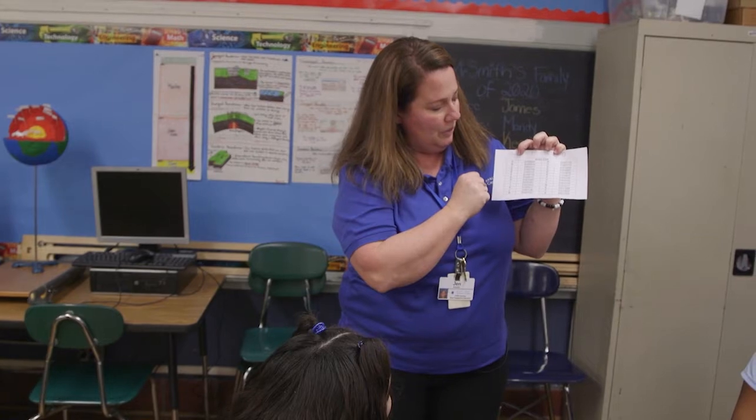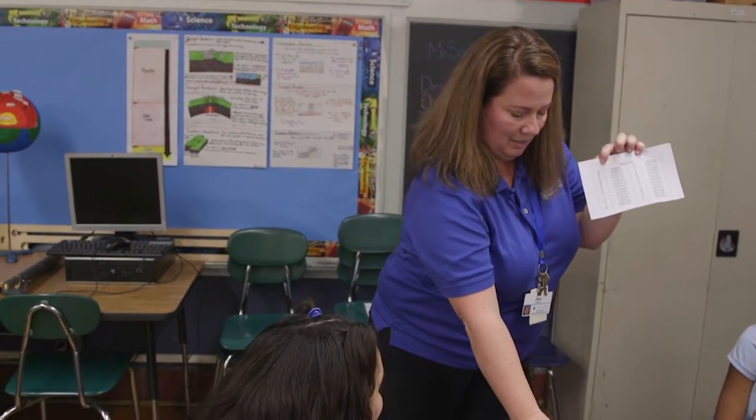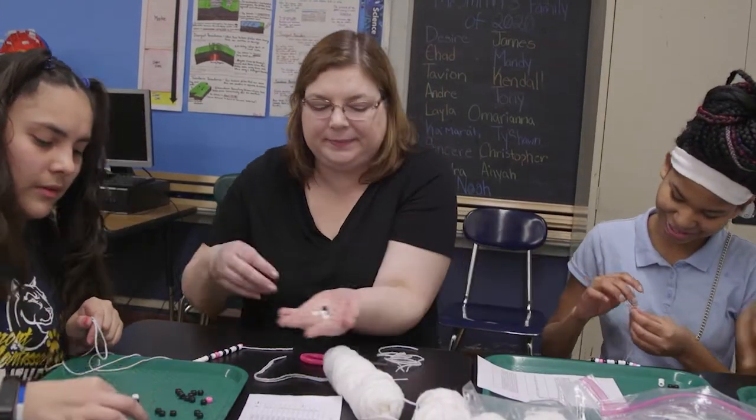Eighth graders are at a critical point in their lives. They're starting to mature very fast, and if they can gain an interest in something like computer science, be it using hands-on activities, they're more apt to pay attention as they go into ninth grade. Last year was my first year. When I originally got here, the kids, especially the middle school kids, they were like, we are not doing this. I have no interest in this. You can't make me learn it.